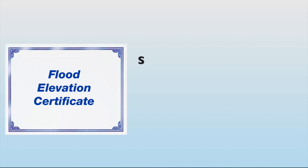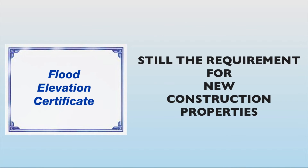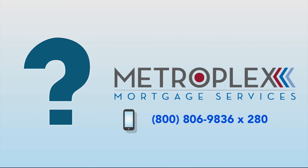However, obtaining an acceptable flood elevation certificate is still the requirement for new construction properties. If you do have questions on how to qualify for a USDA loan on a new construction property, we hold a high level of experience on these transactions, so please call my team to discuss your questions today.